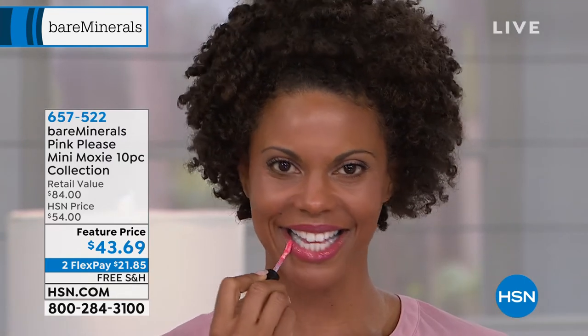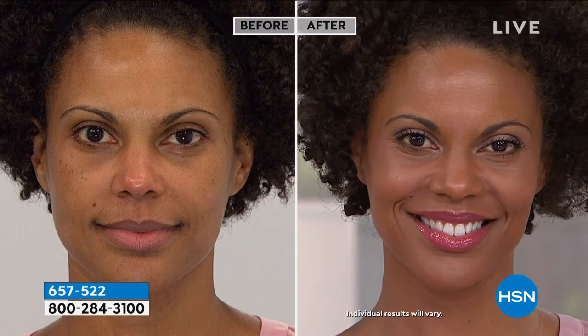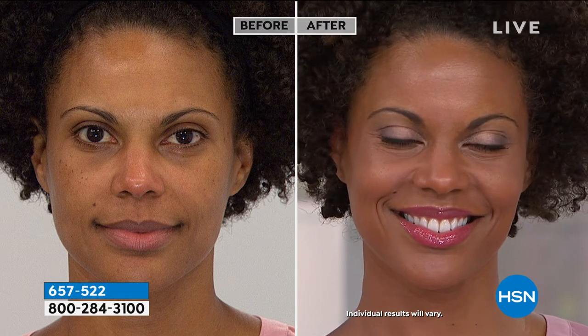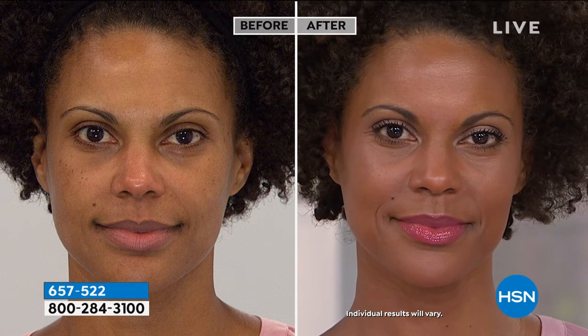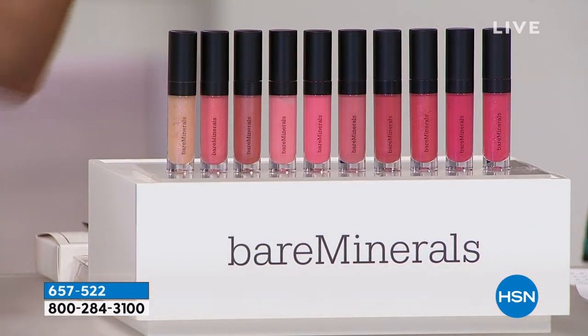This is incredible — you get 10 full-size glosses. Some have a slight bit of shimmer, some are more pearlized, some are more matte. You're getting a full-size applicator, but they are mini Moxies. We put mini Moxies together because you're getting 10 of them. These are awesome to keep all for yourself — throw some in your purse, throw some in your middle console, keep some at home in your makeup drawer.